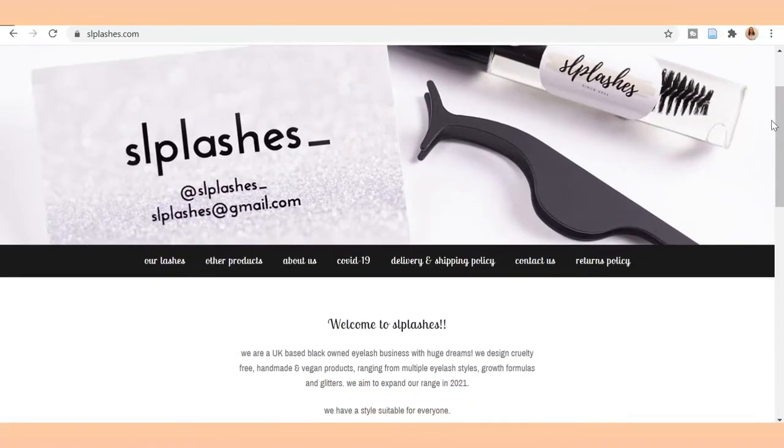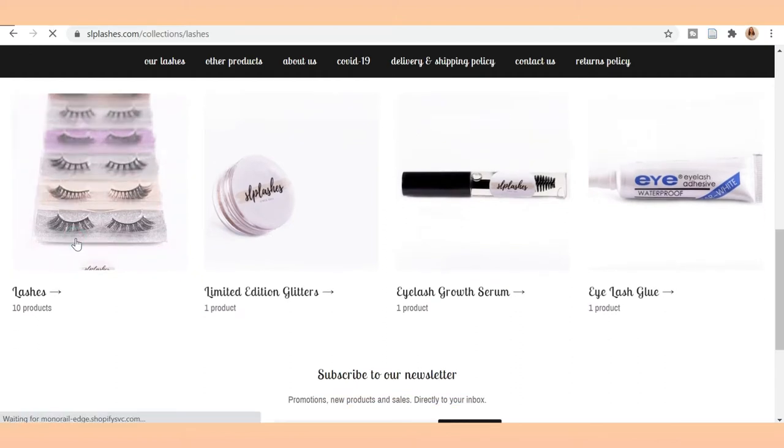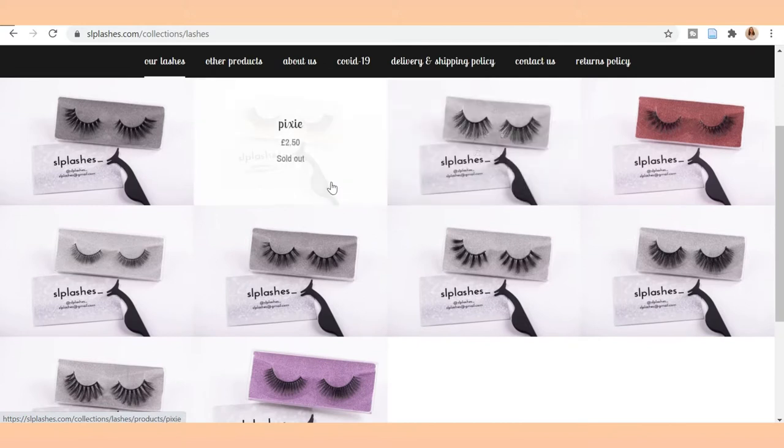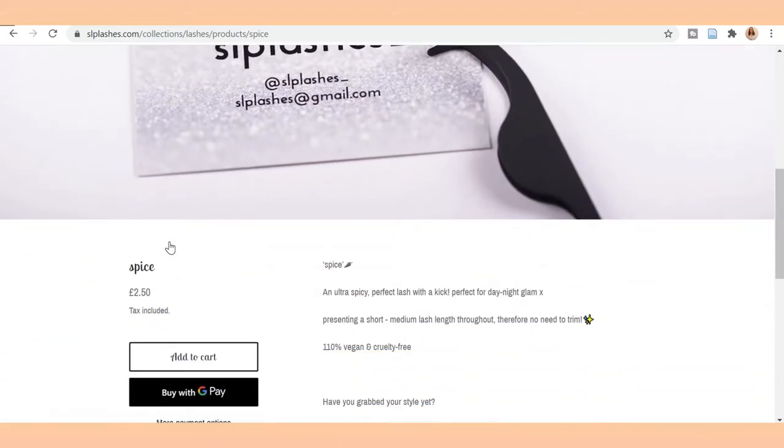I've tried to keep everything on this list quite cheap and affordable. The first present and idea I want to give you is for those beauty lovers. If you know anyone who loves makeup and specifically eyelashes, I would definitely recommend checking out my friend Shania's new business. Her website is slplashes.com — I'll leave a link in the description. Her products are vegan, cruelty free, and handmade, and you're supporting a small business. Everything is so cheap — literally vegan cruelty free lashes for £2.50. These would make the perfect small present, maybe a stocking filler.